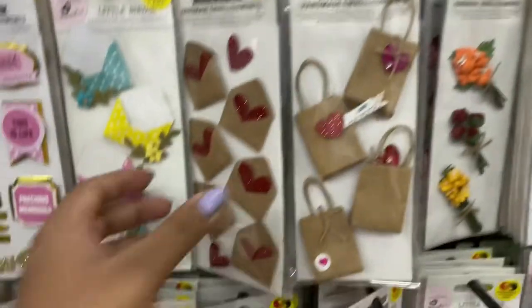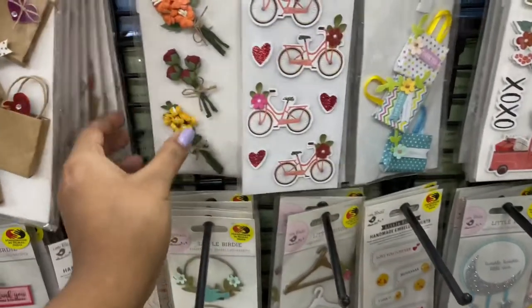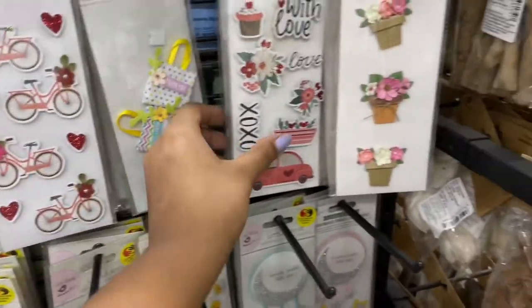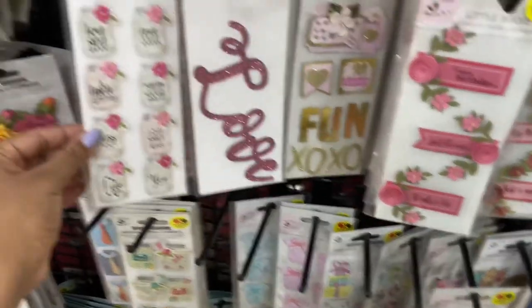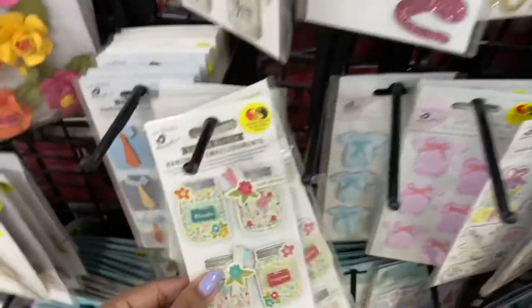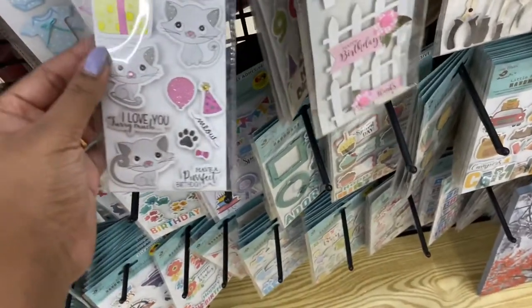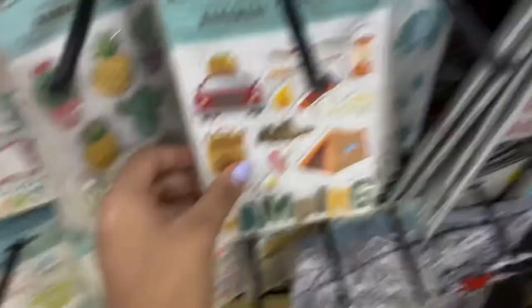The next favorite thing is stickers. If you want to maintain your personal diary and put some stickers, or make a personal card for someone, you need stickers for different themes — cute colors and different designs — and you will get all of that available here. It's great for DIY projects.